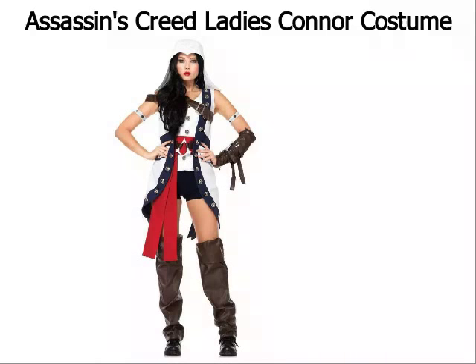This Creed Connor costume is a lot of fun as it comes complete with a vest jacket that has a detachable hood, a belt, shorts, and cruelty-free faux leather leg warmers which can keep you warm and protect you from the harsh weather. This costume also comes with super armbands, a chest strap, and even an arm gauntlet which gives you the look of someone who knows how to take care of herself and can kick some butt.